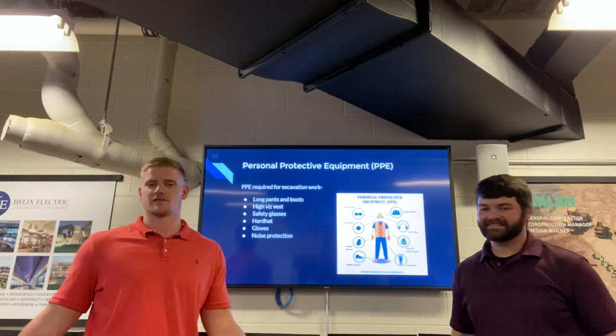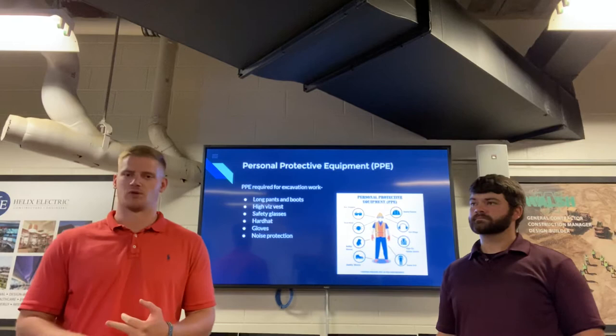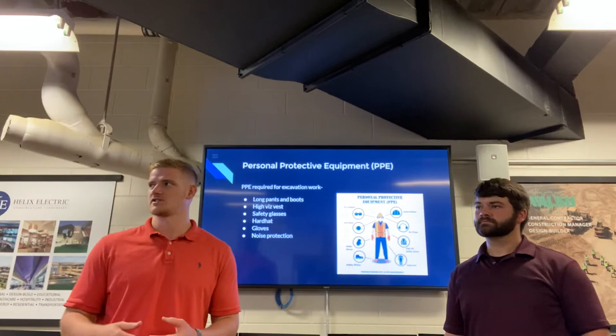First things first, when you show up to the construction site you should have your PPE. Some of the PPE you can see for a lot of the excavation work is long pants, boots, safety glasses, high-vis vests, noise protection, hard hat, and gloves.